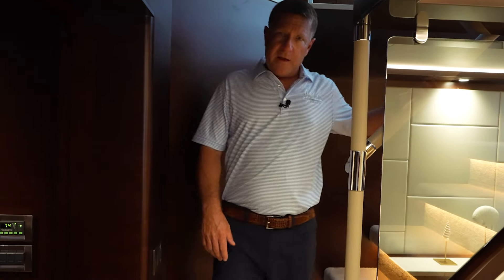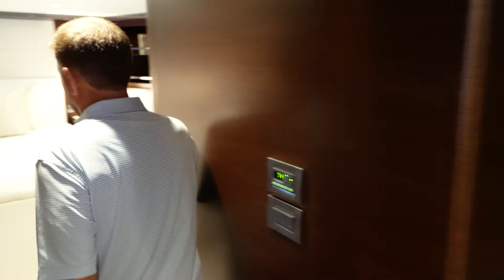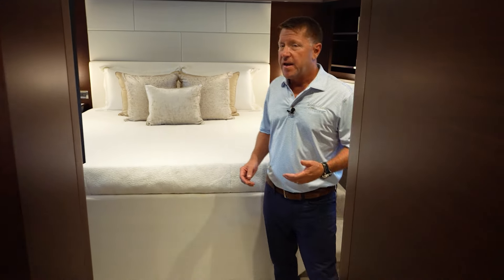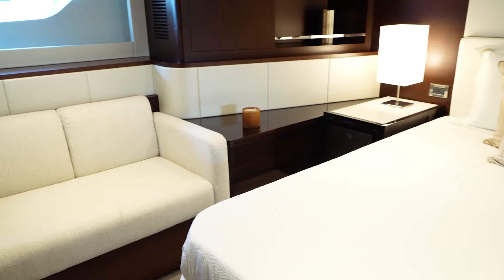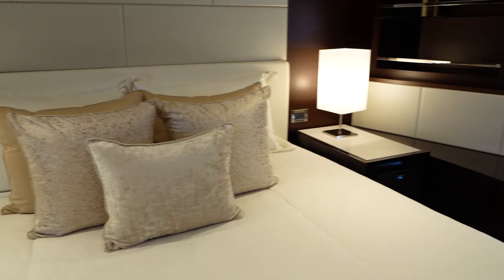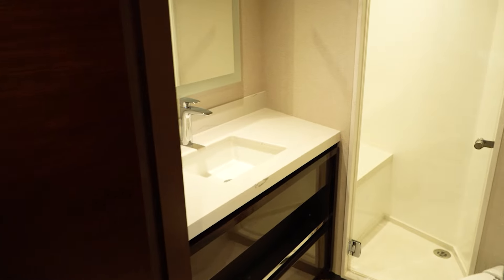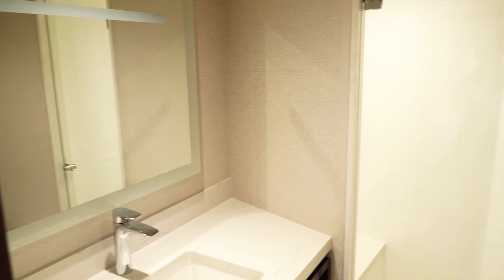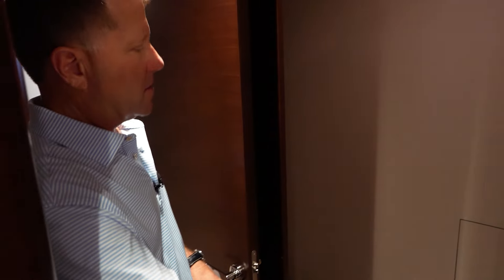The 32E lower companionway that we're entering here has four staterooms down here plus a laundry room. As we make our way forward, we're going into the main VIP. This VIP is full beam and has a lot of room — it's got a couch over here on the port side, a king-size bed, almost like another master on the boat. It also has a full walk-in shower and a head, as well as a hanging closet with a mirror.